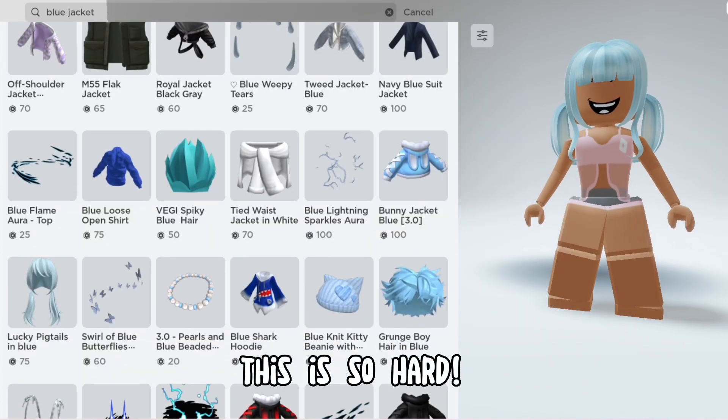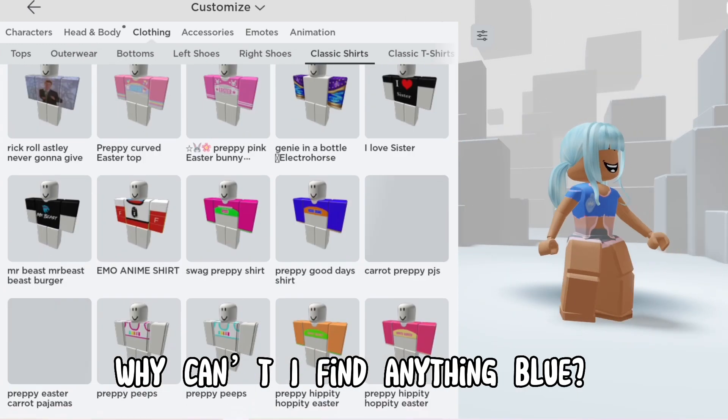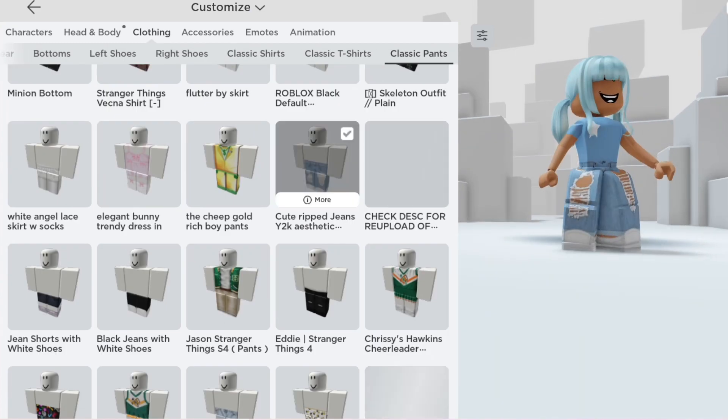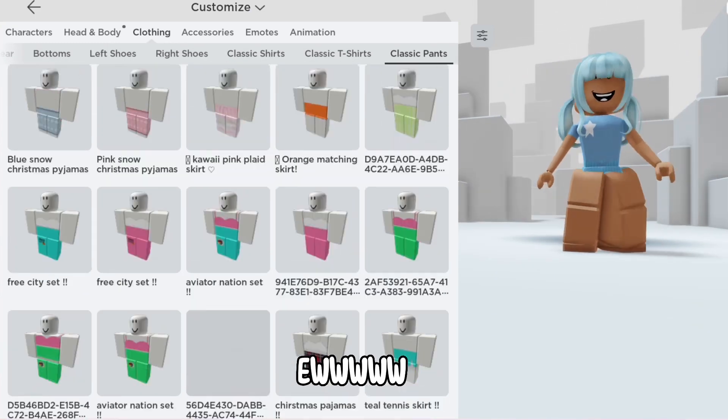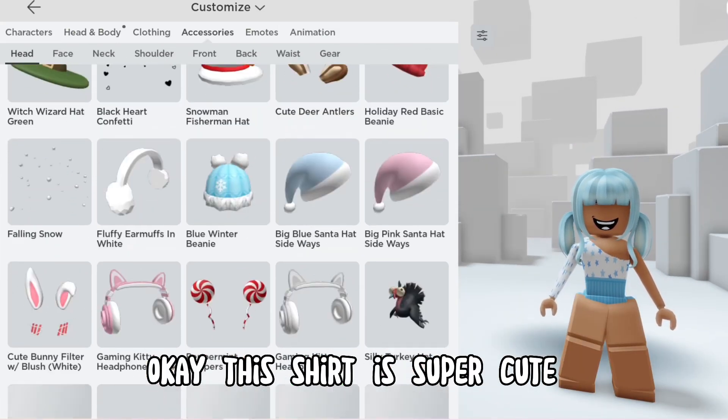This is so hard. Why can't I find anything blue? This shirt is super cute.